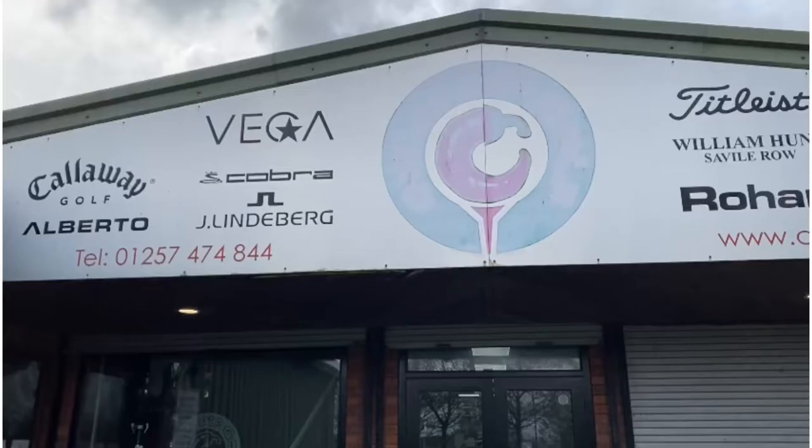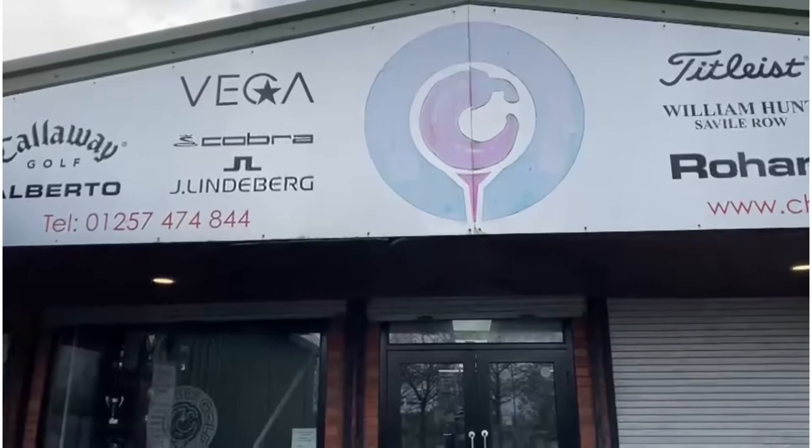You can see the range prices are really competitive compared to somewhere like the Trafford Centre where we go quite often — it's almost half, if not less than half, of the price you'd pay there.